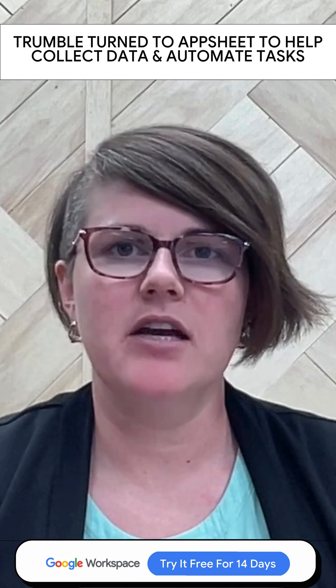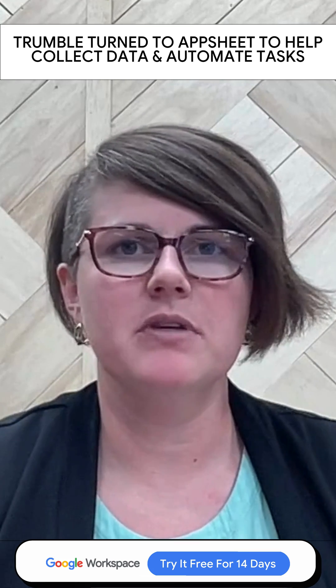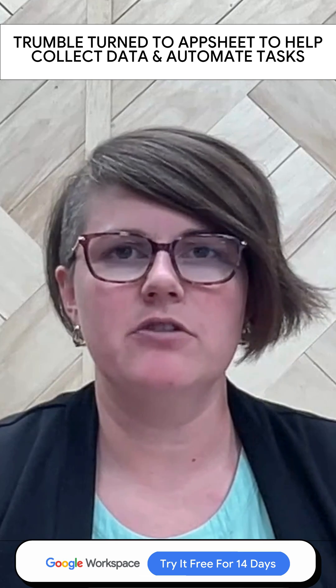Utilizing AppSheet has opened up a world of possibilities for our internal systems here at Trumbull Insurance Agency. Prior to AppSheet, our out-of-office time request was a Google Form submitted along with 100% manual tracking.